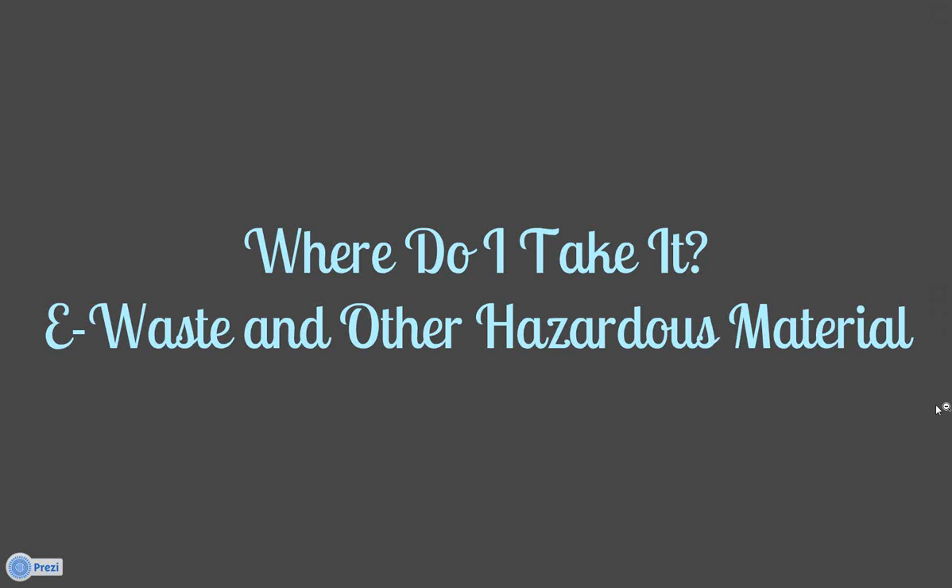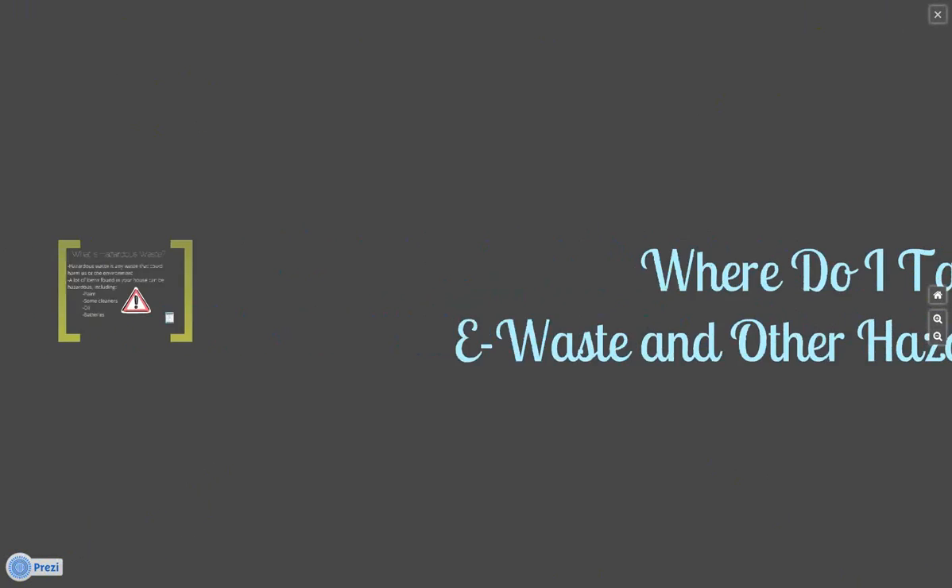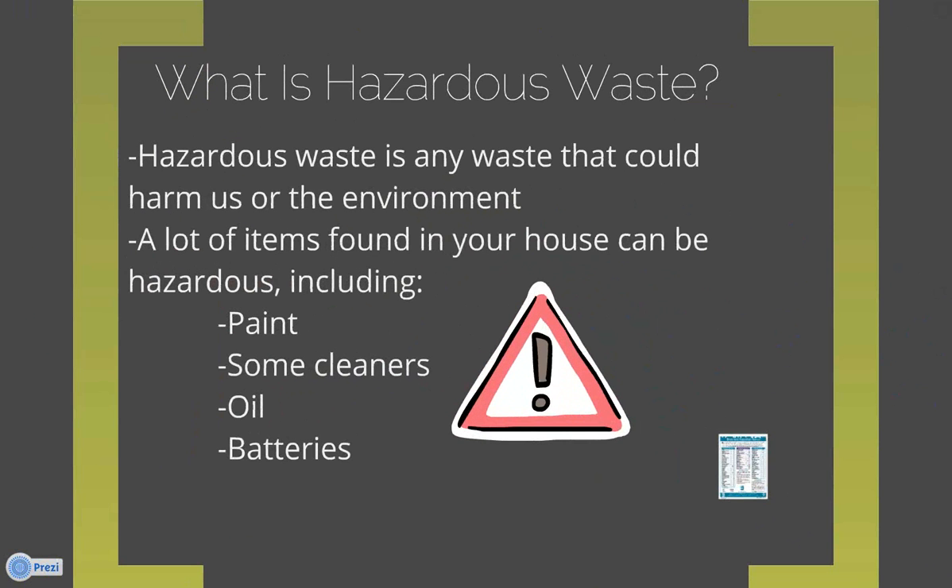Let's get started. First, we'll talk about hazardous waste. Hazardous waste, as defined by the EPA, is any waste that could harm you or harm the environment. It's not necessarily just from industrial or commercial facilities — not just from factories, though it can be those as well. A lot of items found in your house can be hazardous. Some of these include paint, cleaning supplies, oil, and batteries.